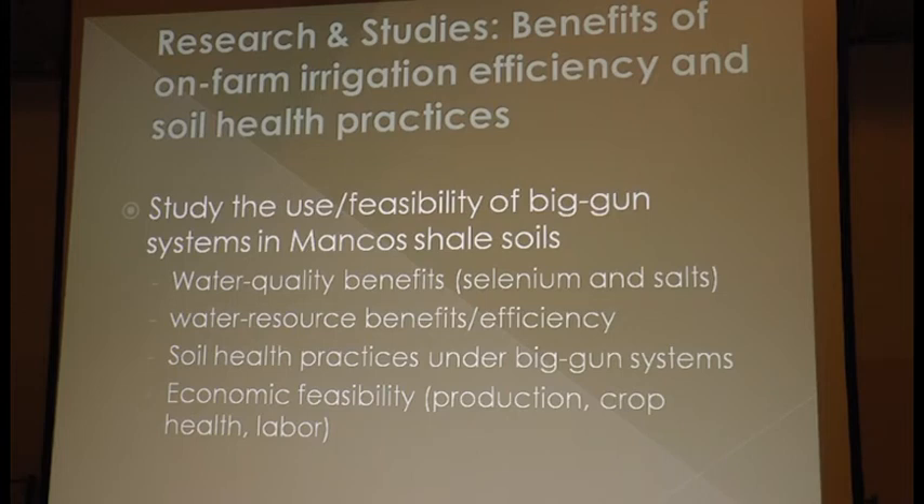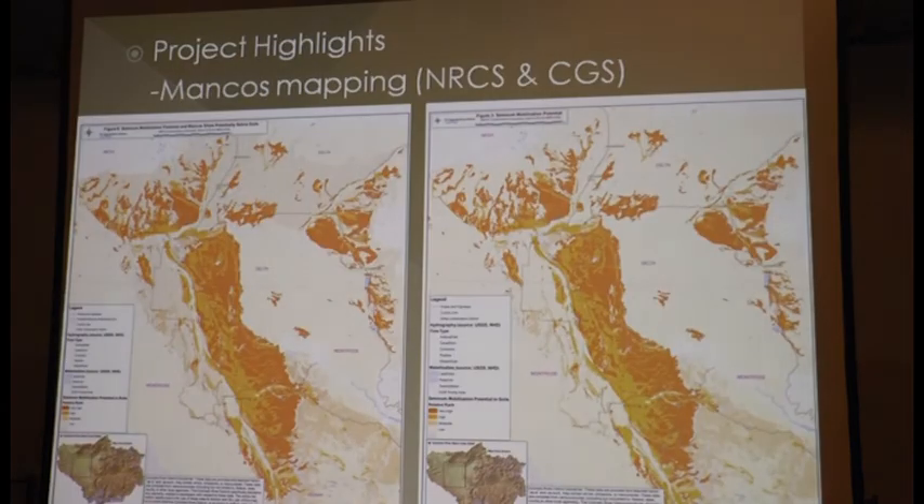From a water resource perspective, we're working in collaboration with groups like the No Chico Brush Group, Trout Unlimited, and the Nature Conservancy to secure funding to look at water resource implications of irrigation efficiency projects — not just big guns but also drip systems and sediment benefits. From a soil health perspective, we want to know how soil health practices implemented under big gun systems contribute to selenium load reduction through improved water and nutrient holding capacity associated with healthier soils — we don't have a number for that yet, and demonstrating it would be crucial to securing additional help for the basin.